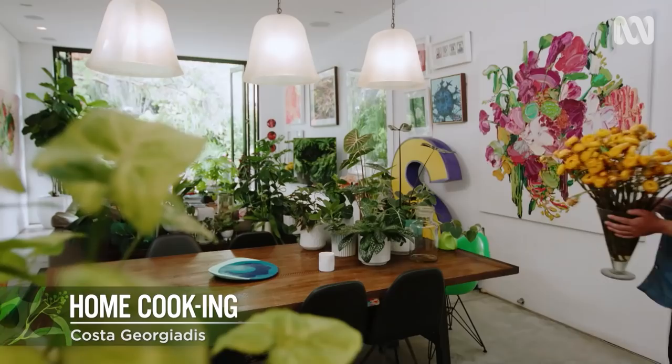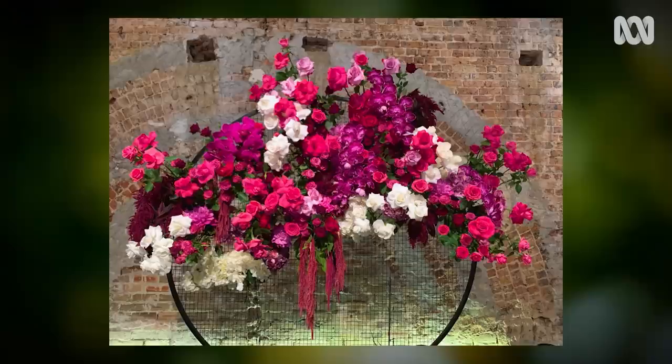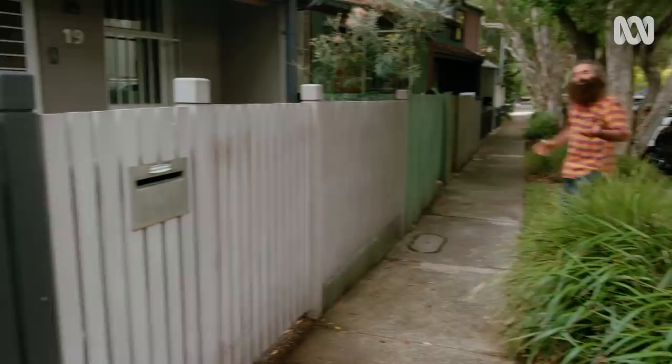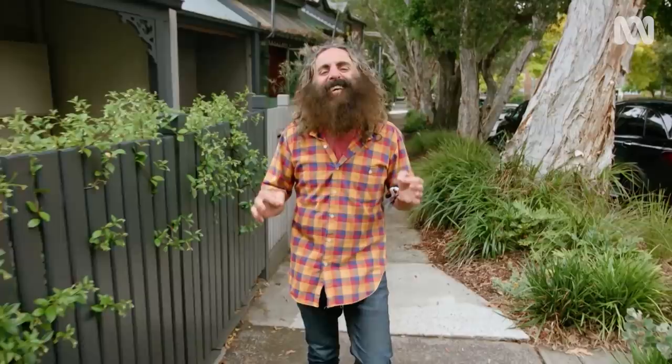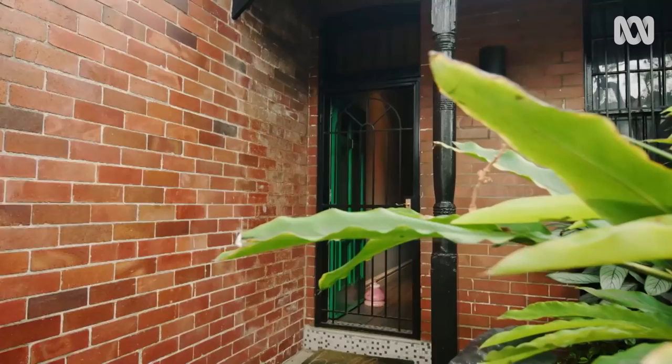Meet Sean Cook, master florist, creator of colour explosions and floral fireworks. He designs these extravagant displays to enhance life's great moments. Sean lives in Sydney's inner-city district of Redfern. A few years ago, he found a house and garden that needed his firecracker of an imagination to bring it to life. I can't wait to get inside and see how Sean's day job, creating floral extravaganzas, has influenced his garden.